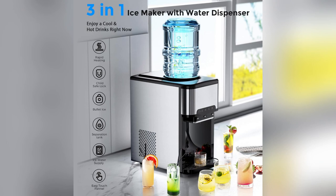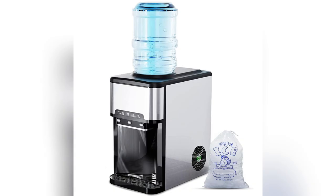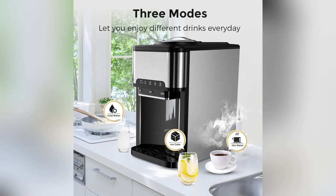Lastly, it's multifunctional magic — ice, cold water, hot water. This little legend has got your drink game covered anytime.